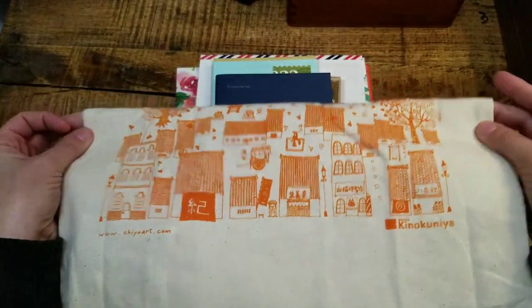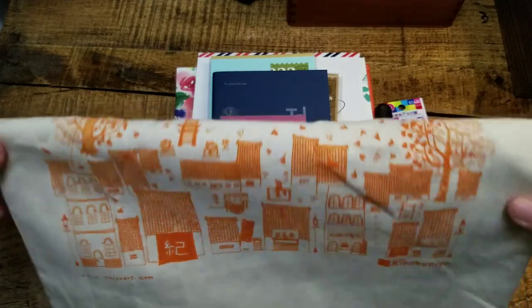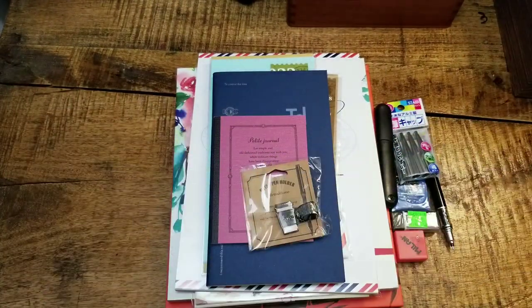So without further ado — I always buy one of these bags when I go. They're handy, they're like $5.99, and they always have really cute illustrations on them. So that is the first treat.